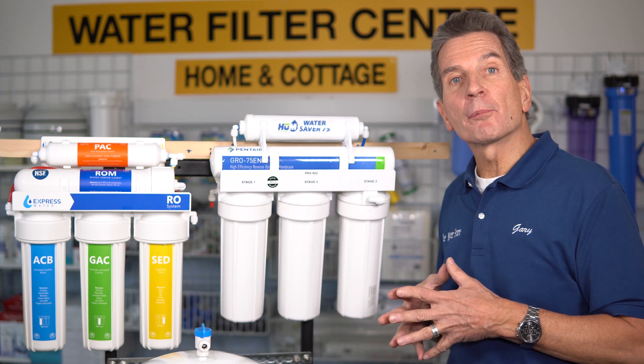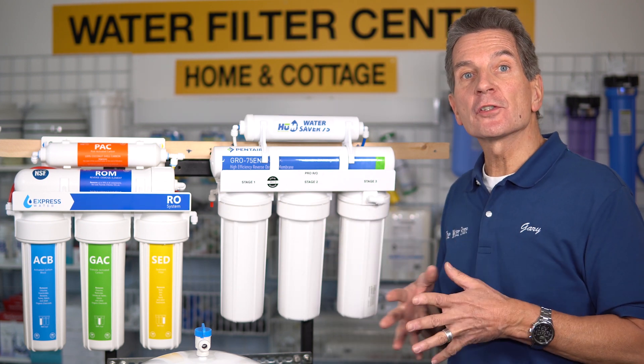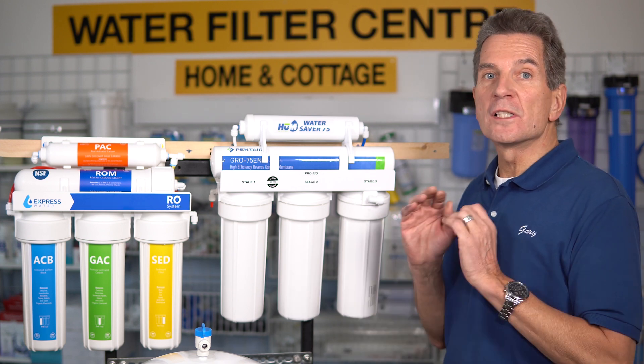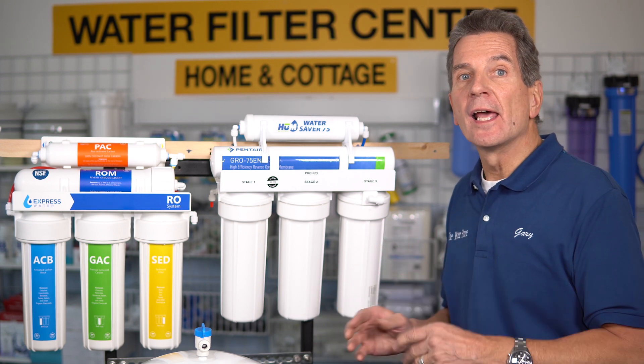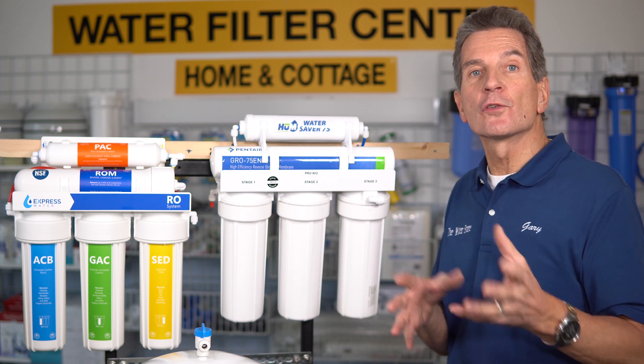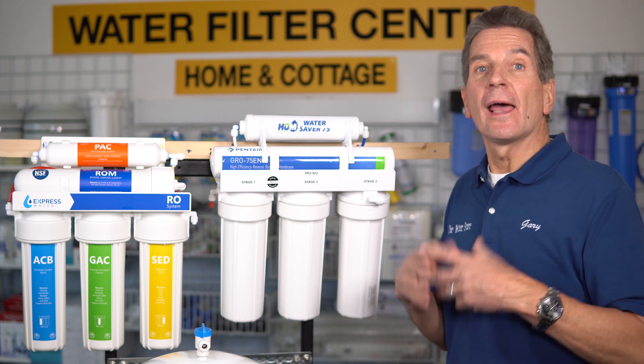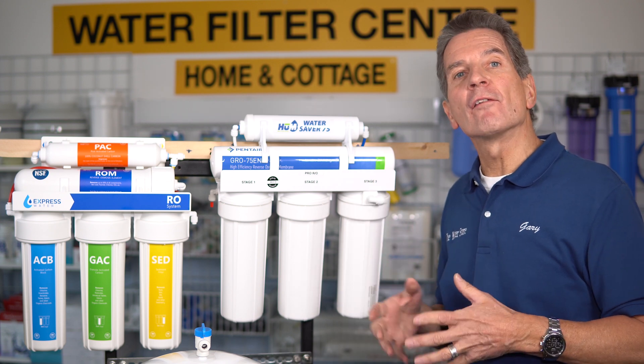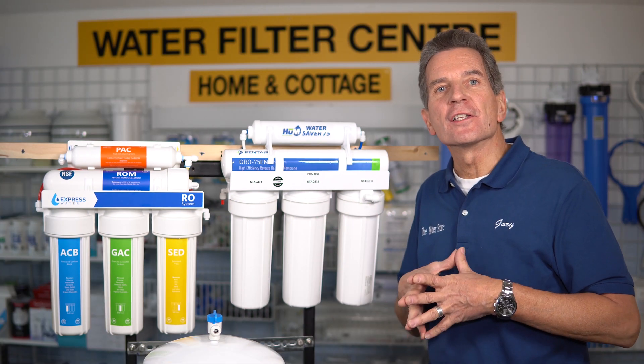They both use non-proprietary filters, which is a huge plus. Any reverse osmosis systems that use their own proprietary filters are always extremely expensive to maintain, and you're always concerned about those filters becoming obsolete and leaving you stuck. So that's a big plus. The other similarity is they both have a one-year warranty.